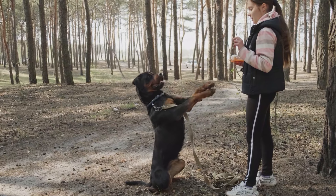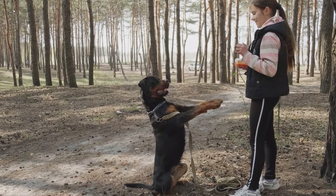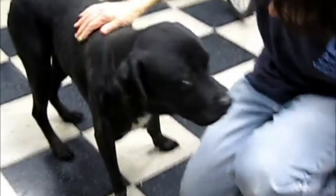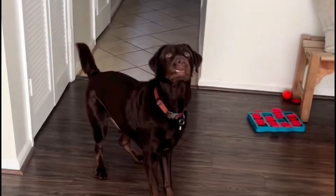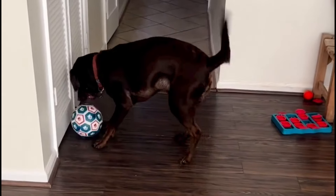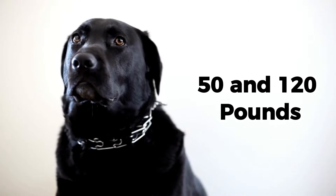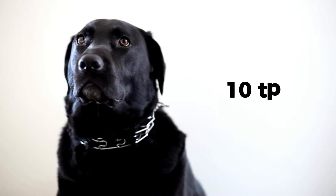The Rottweiler Lab Mix is an intelligent and trainable dog that loves to please its owner. It is also friendly and sociable with people and other animals, making it a great family dog. However, this mix also needs plenty of exercise and mental stimulation to keep it happy and healthy. The Rottweiler Lab Mix can weigh between 50 and 120 pounds and live for 10 to 14 years.